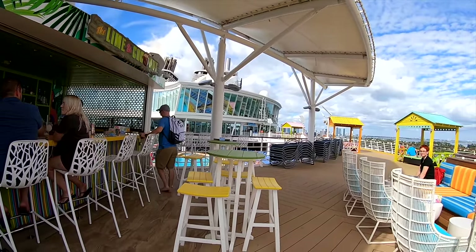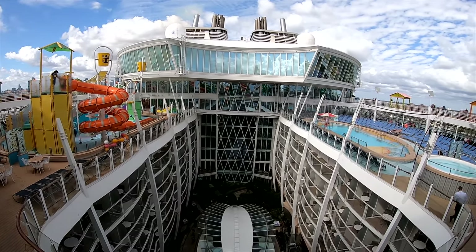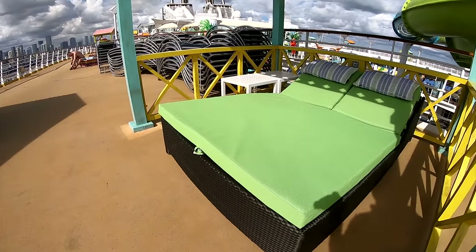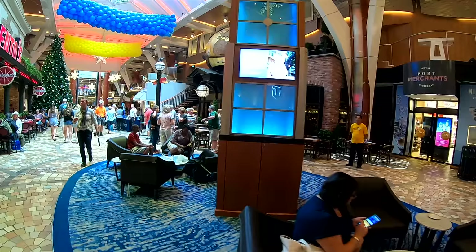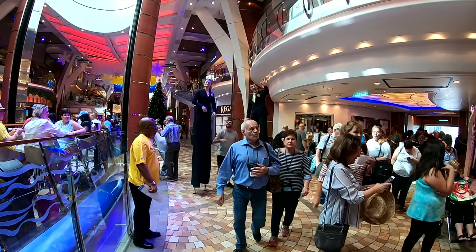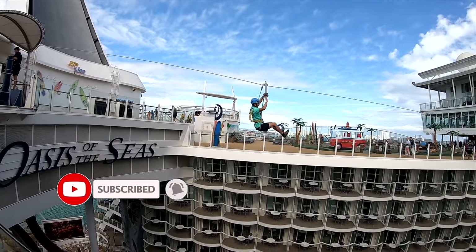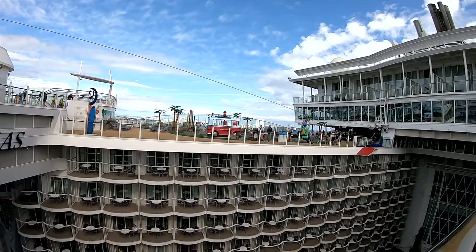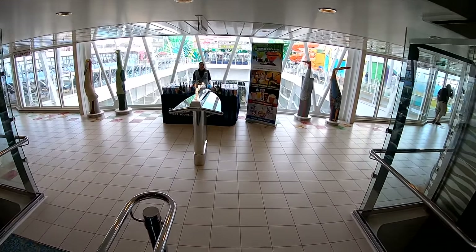Hello everybody, I'm on the Oasis of the Seas and I'm going to do a full tour. This is Jason. To win a free cruise, make sure you tune in to our next premiere. To watch the premiere you'll need to subscribe and ring that bell to be notified. I'll provide more information at the end of the video.